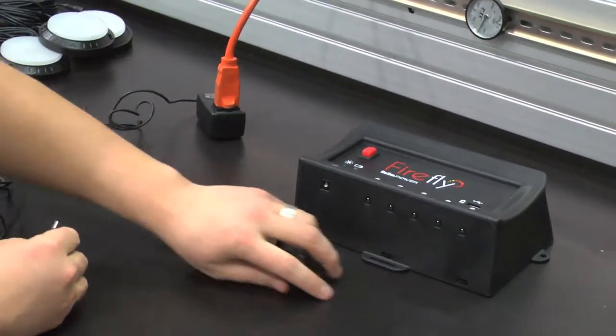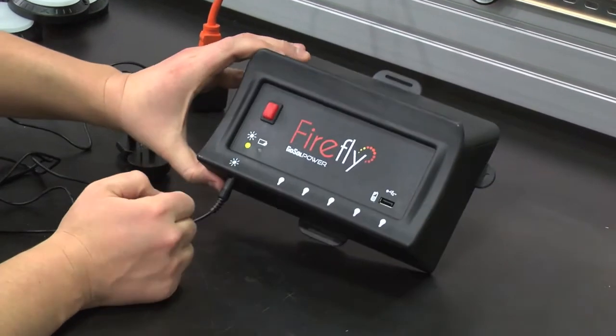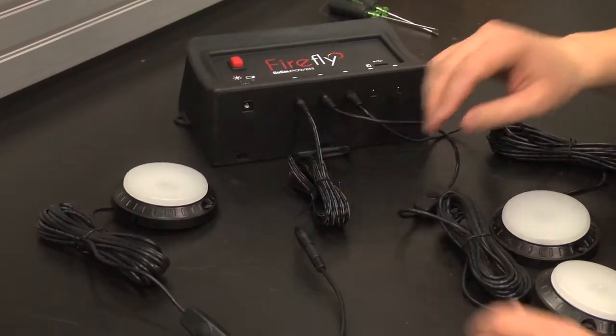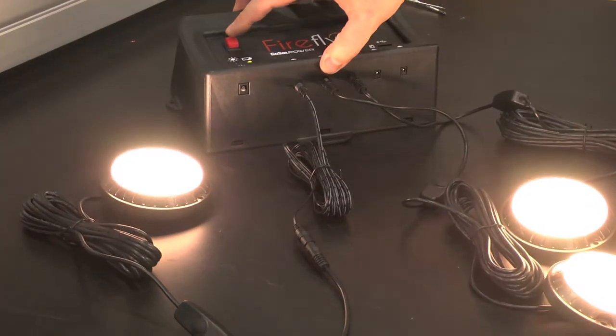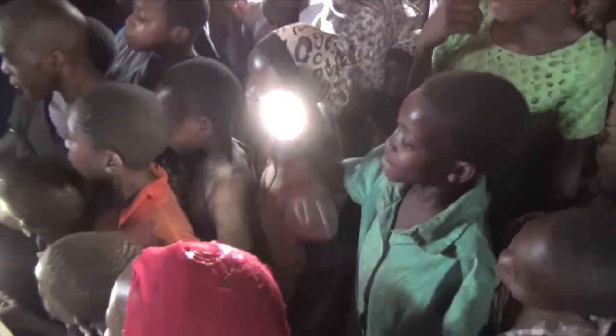Accessories that are currently available include an AC adapter so that you can charge your Firefly from an electrical source other than the solar panel, and extension cables that give you an additional five meters of length for each light. Be sure to inquire or visit us on the web to find out when additional accessories become available.